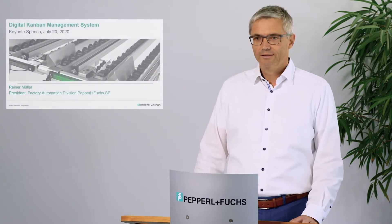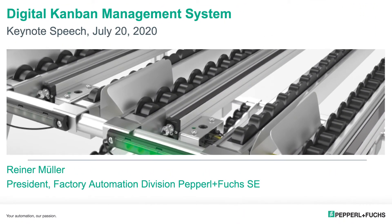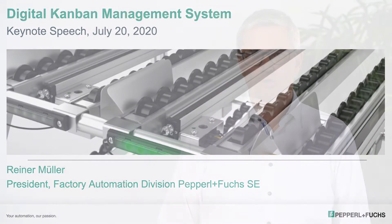I would like to draw your attention today to the digital Kanban management system — a system that serves, as we believe, perfectly to show how installed, well-known, widely used classical systems such as Kanban cards, manifold used in manufacturing and logistic processes around the world, can be advanced and empowered towards Industry 4.0.